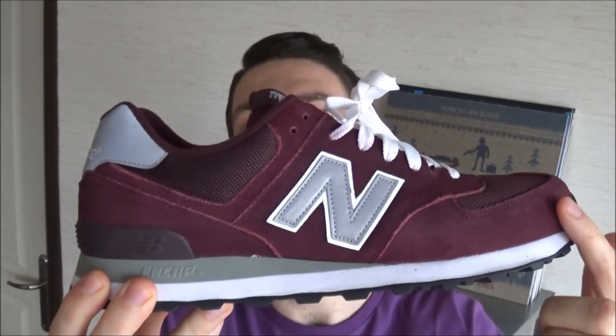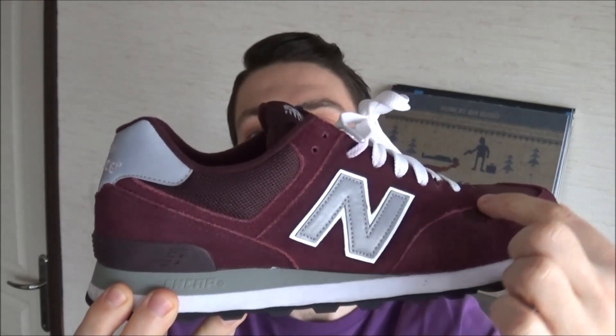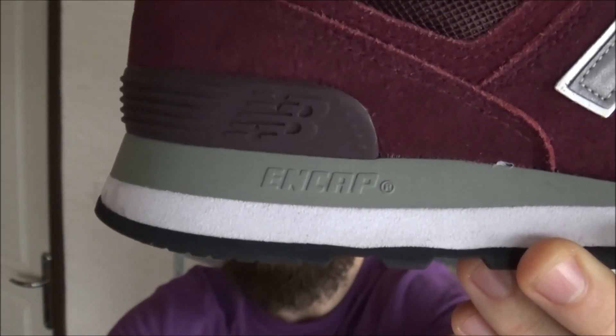This shoe is made of suede and mesh — the suede right here and the mesh. The ENCAP midsole is providing you shock absorption and stability.